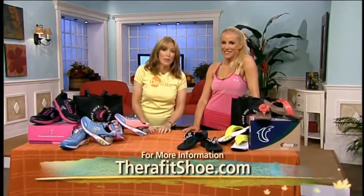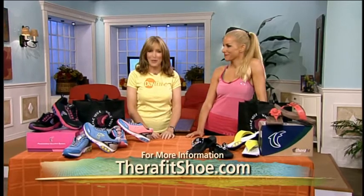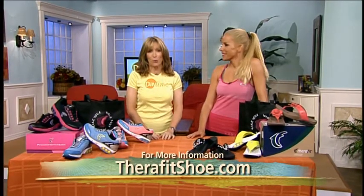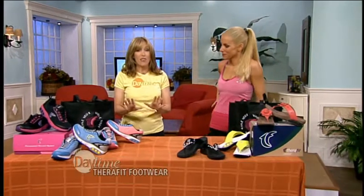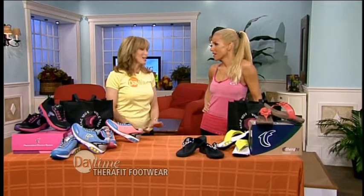When you work out, it's important to have the proper footwear. And our next guest knows that all too well. Joining us now is fitness expert Fitz Kohler. She's here with a relatively new brand of shoe, TheraFit Footwear. Fitz, let's start off with why getting off on the right foot makes such a difference.